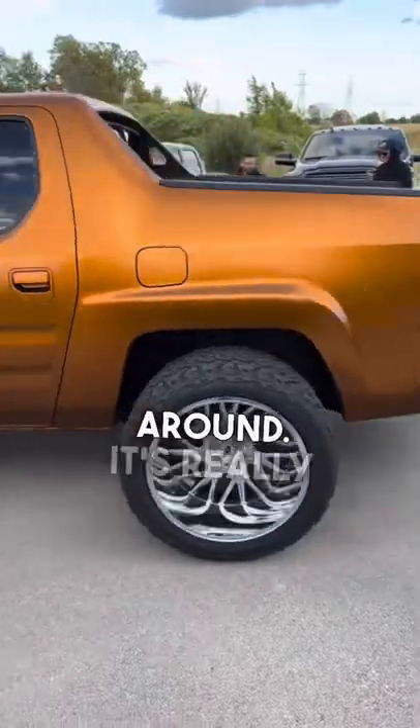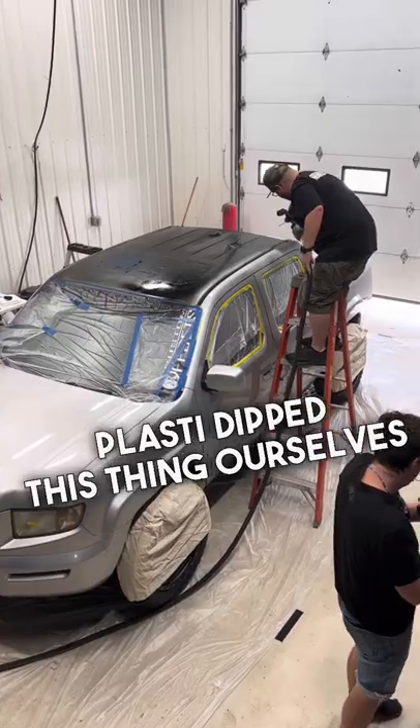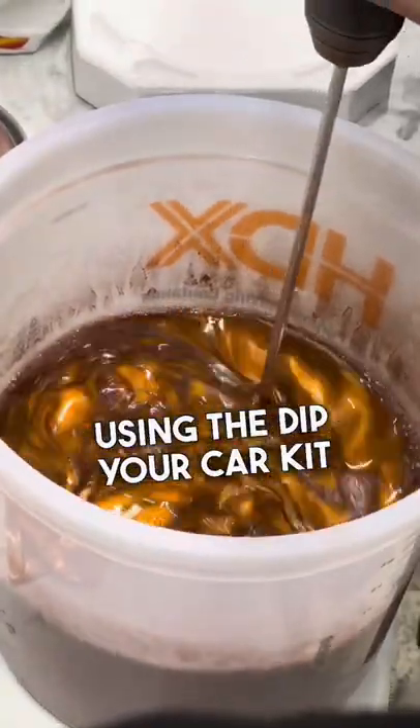With that we have a two-inch lift kit all the way around — it's really just a strut spacer on top that adds two inches. Then we Plasti-Dipped this thing ourselves using the Dip Your Car kit. This is a burnt copper color.